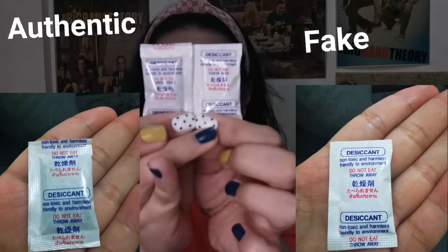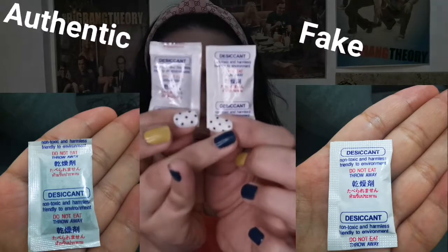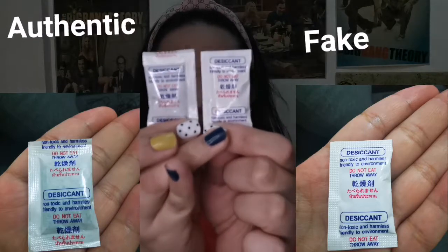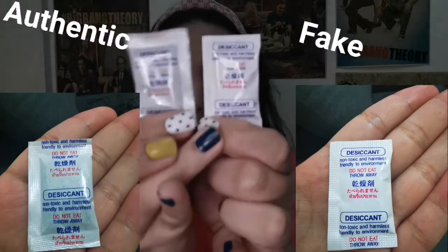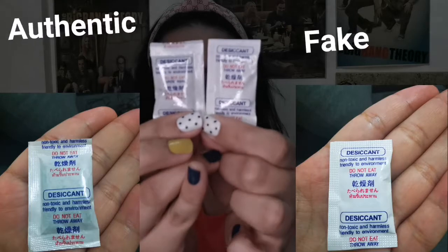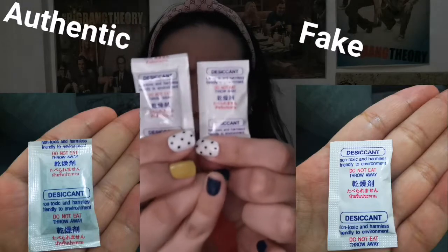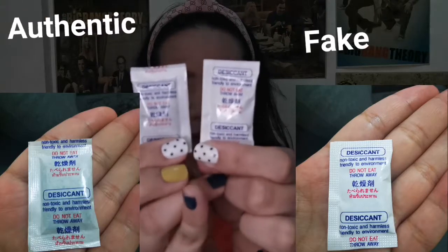The authentic desiccant is longer than the fake one. In terms of color, the authentic one is pure white, while the fake desiccant in person is not pure white — it looks like a dirty white or yellowish. Take a closer look: this is the authentic and this is the fake desiccant. There is also a small difference with the font — the font of the authentic is thinner and the fake one is smaller.